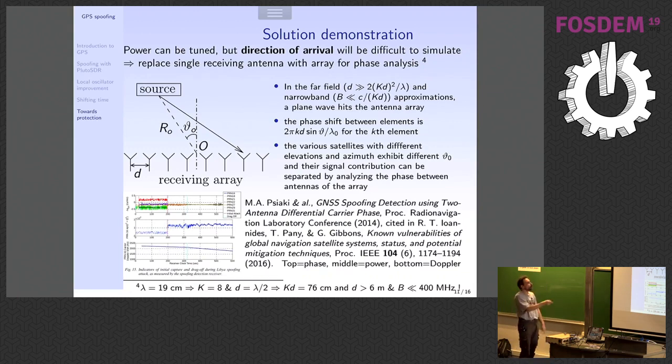I won't go into the math — I'm running a bit out of time — but imagine that if you have a source very far away, GPS is more than 20,000 km away, so far-field conditions are met. Between multiple antennas you have a phase offset which is only dependent on azimuth and elevation of your antenna. This paper shows an example where authors spoofed the GPS of a yacht, moving it to a wrong position, just as we did a few minutes ago.